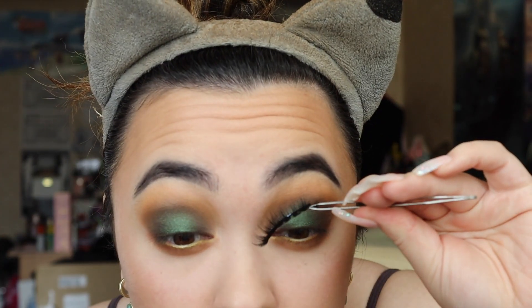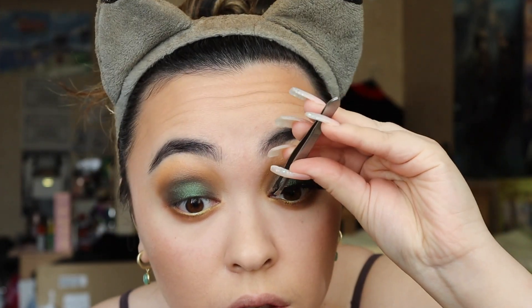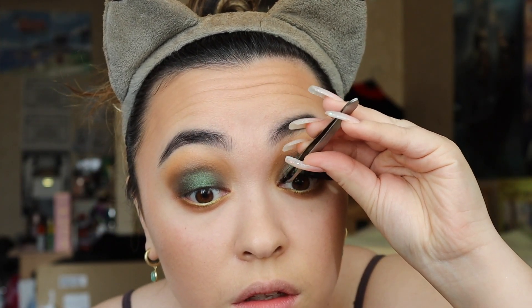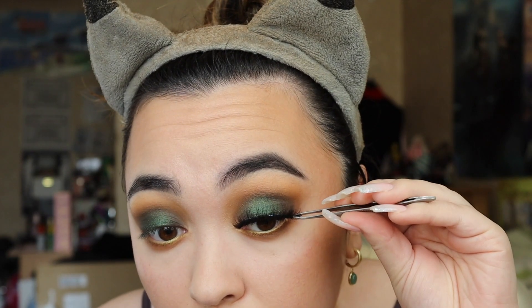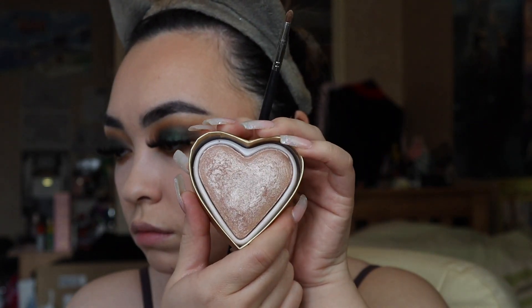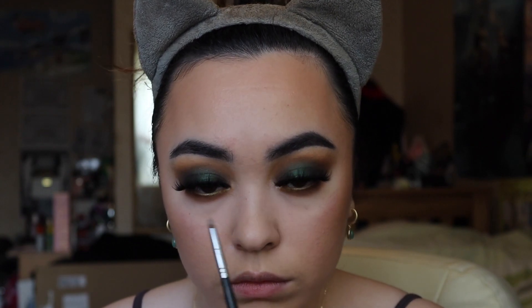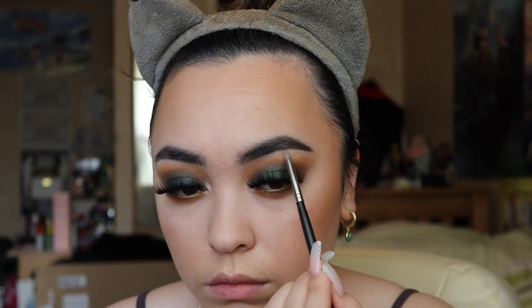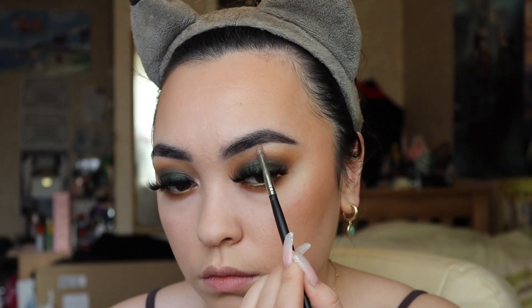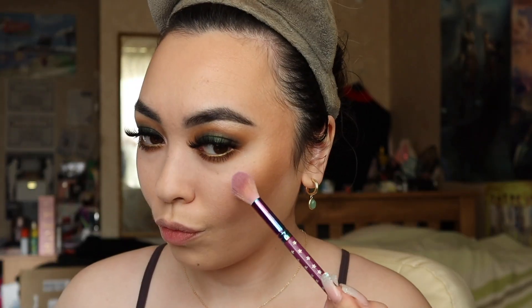Then using the Tatty lashes in TL4 — these are beautiful, you just pop them on just like that. A lot of people ask me how I do it — that's how I do it. Then I use the I Heart Revolution Goddess of Love highlighter on the inner corners and the outer corners of my eyes. I cannot create a look without that pop of shimmer on the inner corners and under the arch of my eyebrow. I just need it.